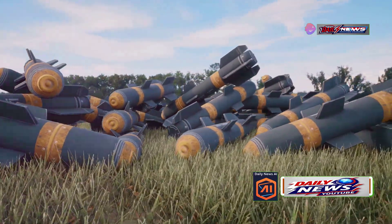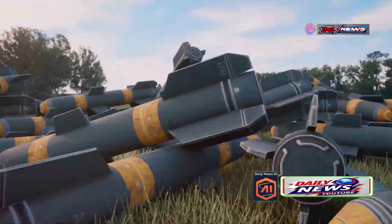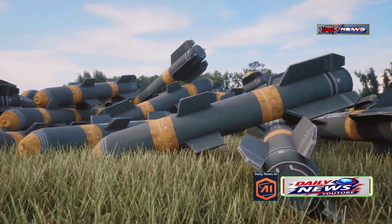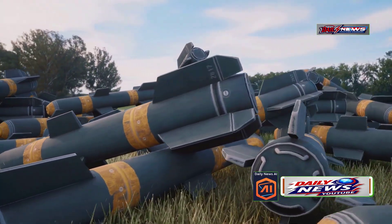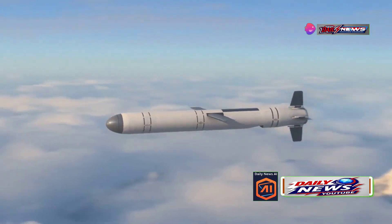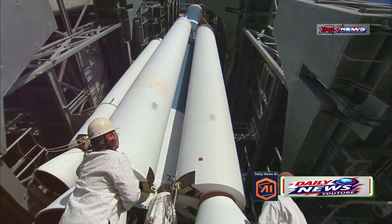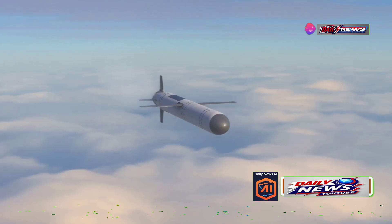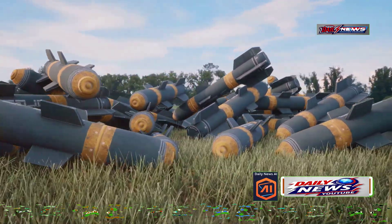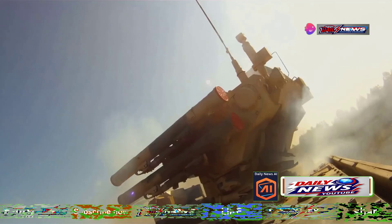On the other hand, the Iskander missile is a short-range ballistic missile with a range of 500 to 700 kilometers — around 310 to 434 miles — keeping it firmly within the short-range category and aligned with battlefield-level operations. The intended purpose of these missiles highlights their fundamental differences. Ballistic missiles, particularly ICBMs, are strategic weapons designed for long-range, high-impact scenarios, often used as a deterrent or for targeting critical infrastructure in a global conflict. In contrast, the Iskander is a tactical system optimized for battlefield use, specifically designed to strike enemy air defenses, command centers, and other key installations in localized conflicts.